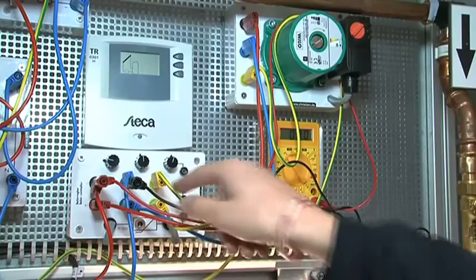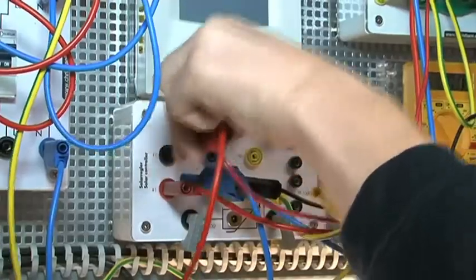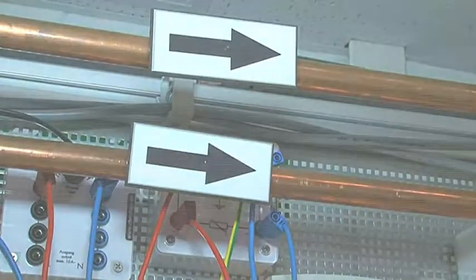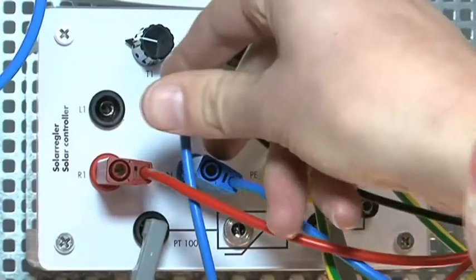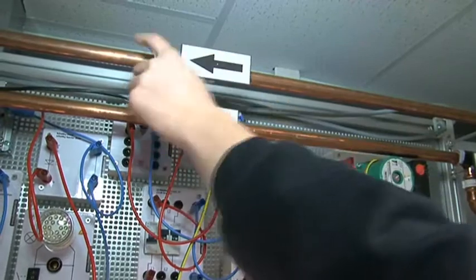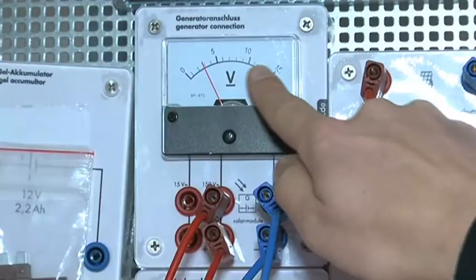Solar PV Thermal — this rig is a glimpse into the future of renewable technologies. The system utilises two renewable technologies in one panel: solar thermal for hot water and solar PV for generation of electricity for the household. The rig structure is magnetic, so components are built up piece by piece by the students. This allows students the opportunity to build both an on-grid system and an off-grid battery backup system.